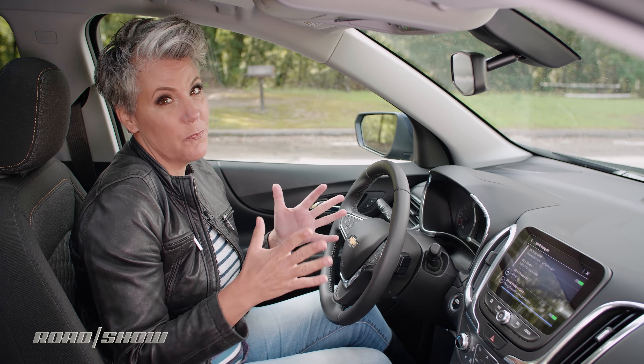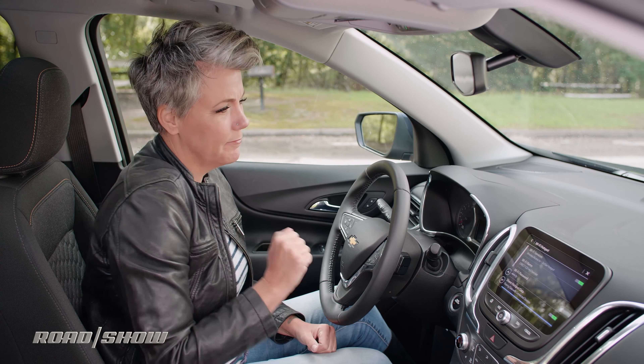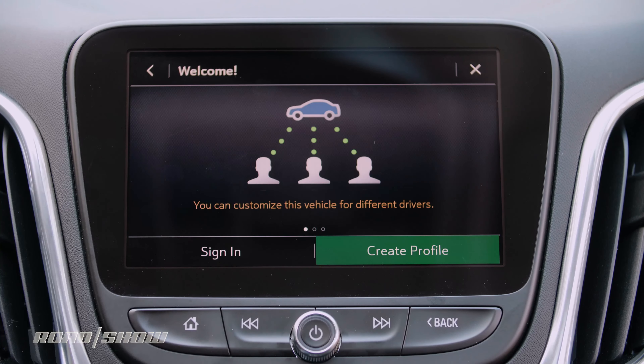Chevy was one of the first to offer in-car Wi-Fi, and it's neat to see other manufacturers follow suit — good on you, Chevy. I can customize the car settings for whatever user is going to be there, so if you've got two people with different keys you can have different profiles.